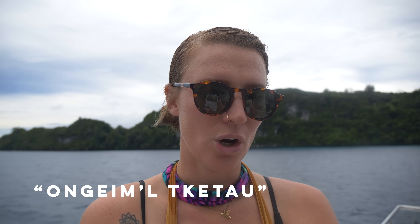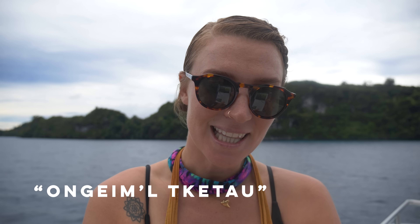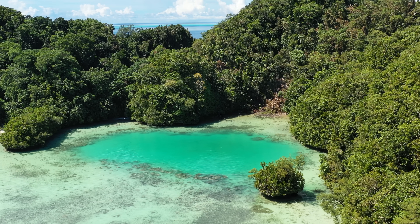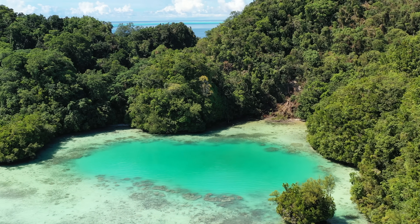The name of the one we're going to today is Onguimai-Tik-Tau. But all of the life is above 45 feet because over the years, since it's been an enclosed system, everything that's died sinks to the bottom of the lake and produces hydrogen sulfide. So if you go below 45 feet, you'll actually get poisoned.